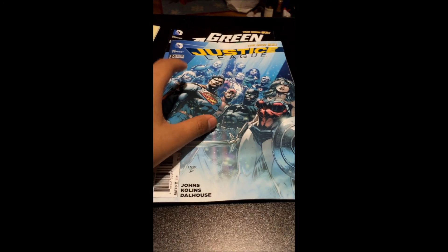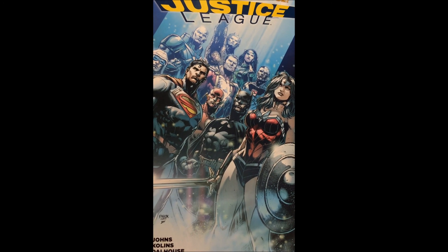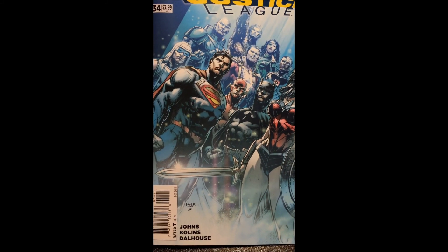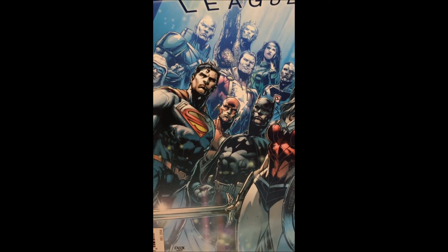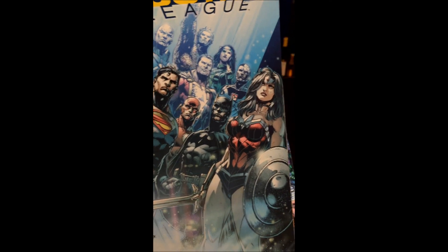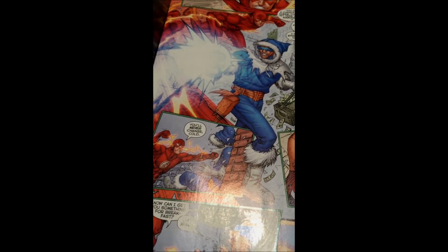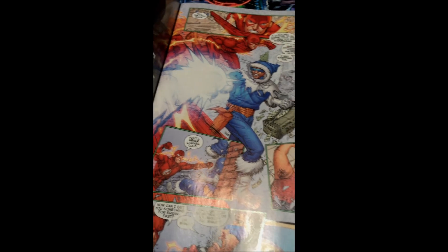Then we have Justice League issue number 34. Great cover here by Jason Fabok, but he is not doing the interior art — instead we have Scott Collins, who I think did the art for Geoff Johns' run on Flash. The cover is sweet: we have Wonder Woman, Batman, Flash, Superman, Captain Cold, Lex Luthor, Shazam, Aquaman, Jessica Cruz, Power Ring, and Cyborg. The interior art looks way different, and I don't like how they don't have a stable artist. I'd really like to see Jason Fabok stay on this, but Scott Collins' art is pretty solid.